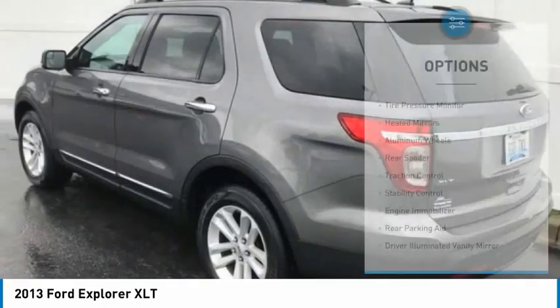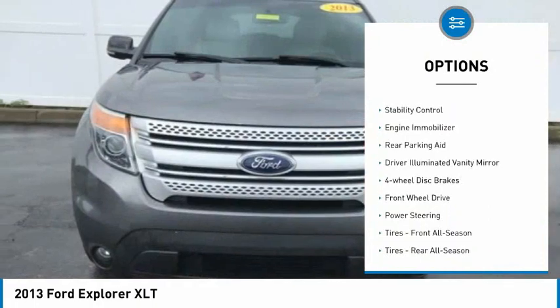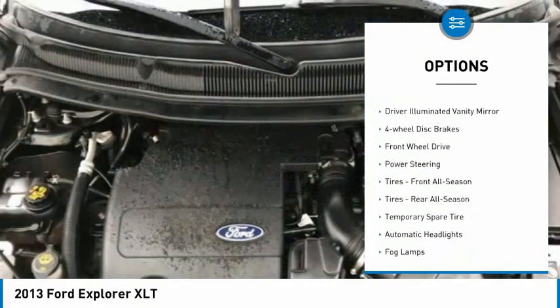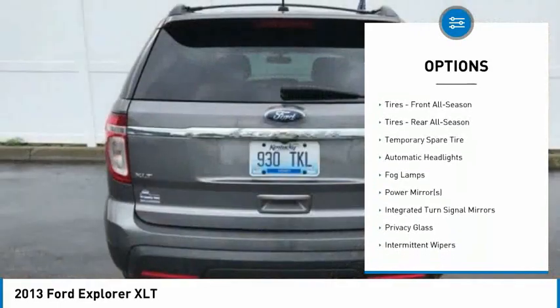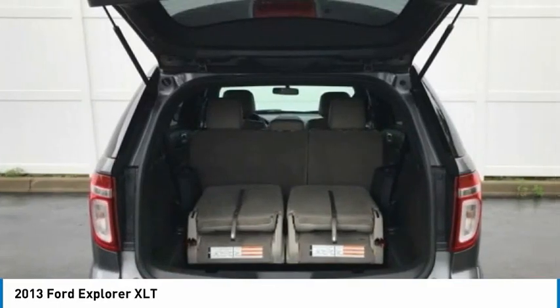Here are some of this vehicle's great options: tire pressure monitor, heated mirrors, aluminum wheels, rear spoiler, traction control, stability control, engine immobilizer, rear parking aid, driver illuminated vanity mirror, four-wheel disc brakes.